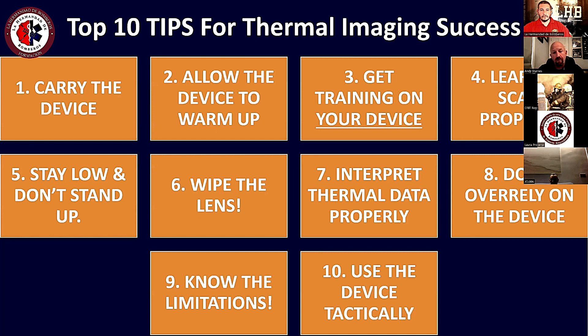Muchos de los problemas que los bomberos encuentran se deben al punto cinco y al punto seis. El punto cinco dice que hay que mantenerse a una altura baja, que no hay que pararse — tanto por la exposición al calor como porque la humedad del humo toca la visera del equipo y el lente de la cámara. El punto seis es limpiar el lente de la cámara, ya que hace condensación e impide la buena visibilidad. Mantener una postura baja y limpiar tanto la visera como el lente.